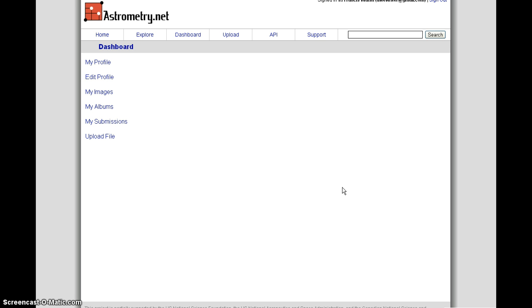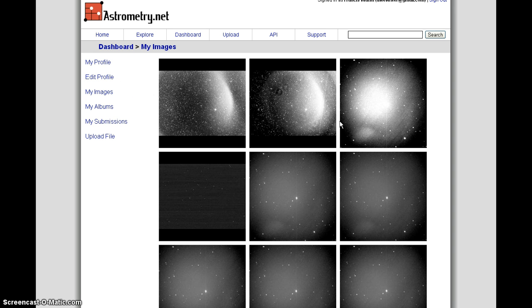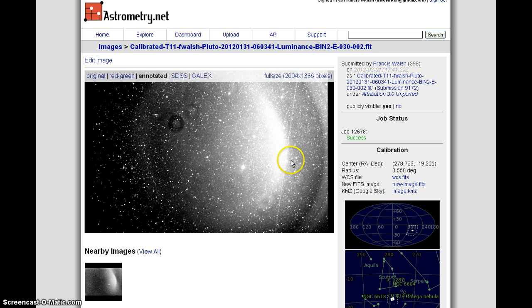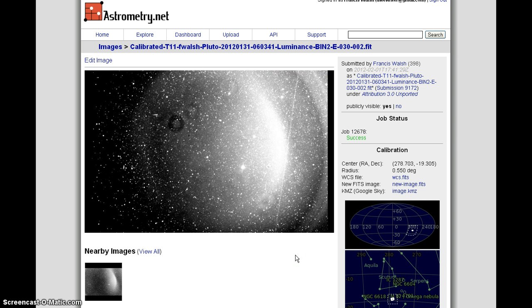Let me log into astrometry.net using my Google ID. What I did on February 1st is I uploaded my images of Pluto. I'm just going to find them — there's Eros, and here are two images of Pluto. We're going to find out which one is the good one.